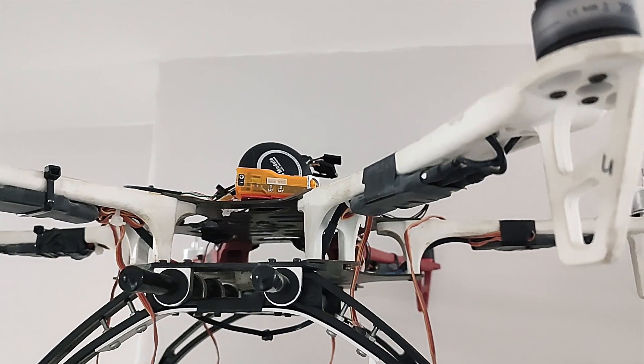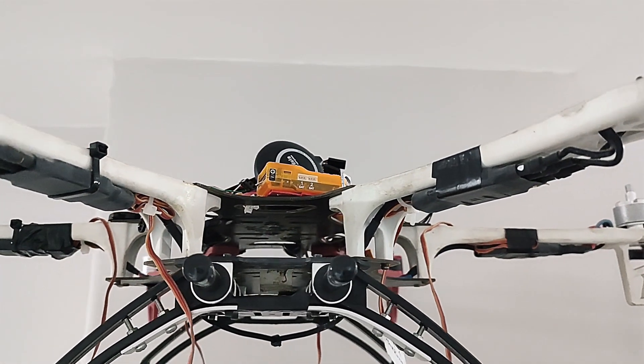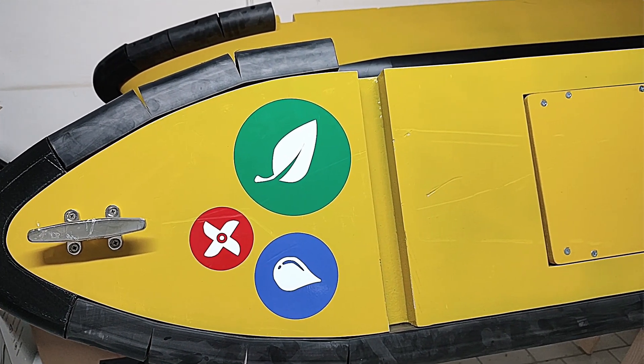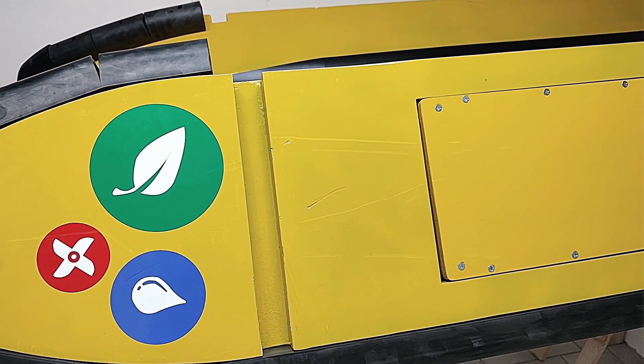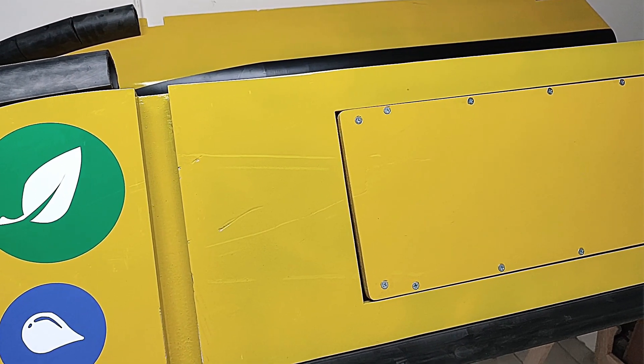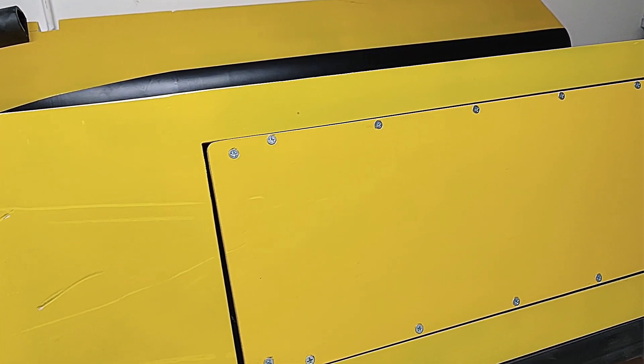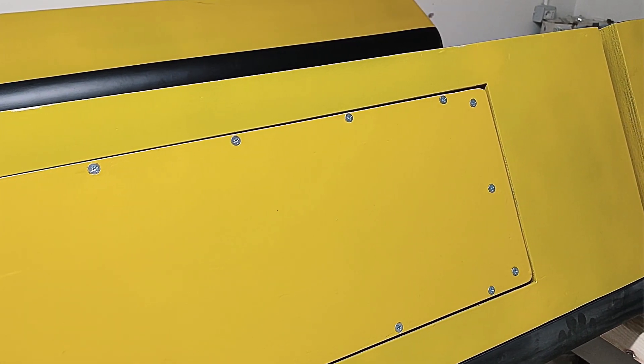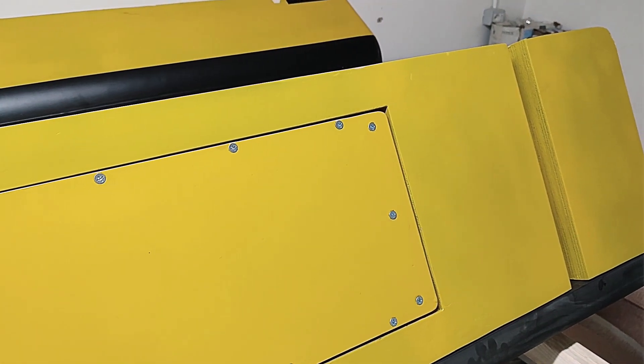Perché ci serve questa informazione? Per il secondo step, che è quello del recupero. Infatti il catamarano che si occupa di recuperare questi rifiuti lo fa anch'esso con un'intelligenza artificiale, perché è in grado di prevedere in tempo come si potranno spostare questi rifiuti e quindi ottimizzare la traiettoria di recupero.